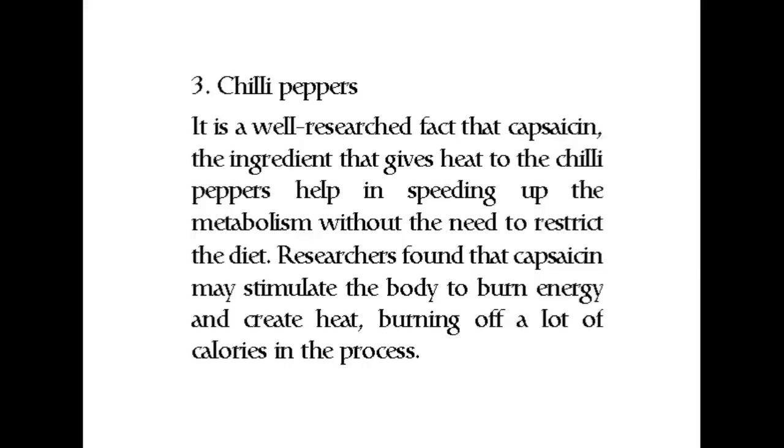Number three: chili peppers. It is a well-researched fact that capsaicin, the ingredient that gives heat to the chili peppers, helps in speeding up the metabolism without the need to restrict the diet. Researchers found that capsaicin may stimulate the body to burn energy and create heat, burning off a lot of calories in the process.